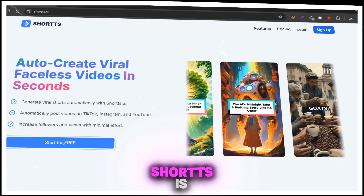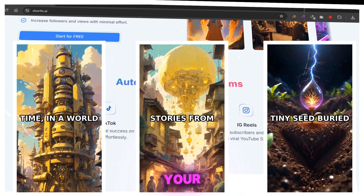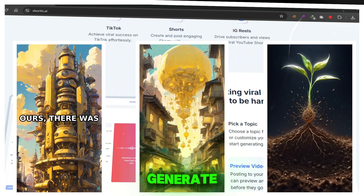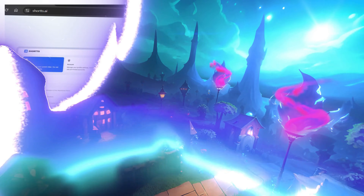Shorts AI is a tool that's perfect for creating faceless videos. It doesn't matter what your niche is — this AI can generate videos for any topic. What makes Shorts AI so powerful? Let's test it.